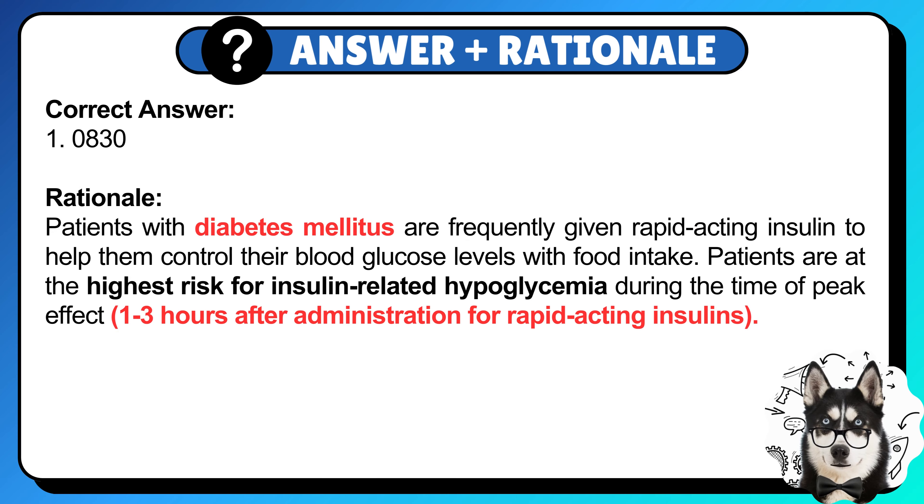Correct answer: 1. 11:00. Patients with diabetes mellitus are frequently given rapid-acting insulin to help them control their blood glucose level with food intake. Patients are at the highest risk for insulin-related hypoglycemia during the time of peak effects, 1 to 3 hours after administration for rapid-acting insulins.